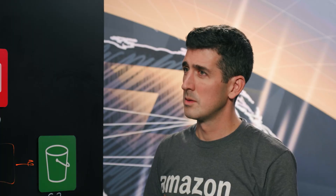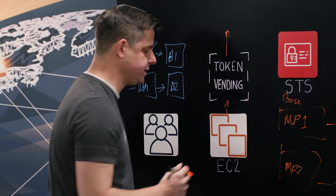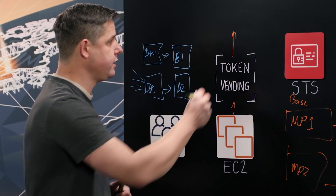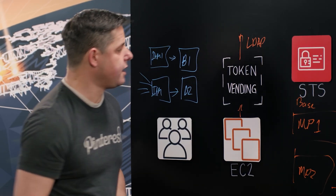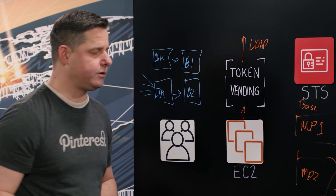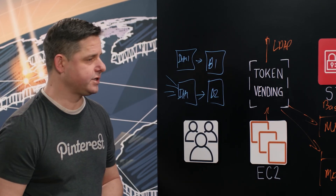So the token vending service gets a call from customers or from EC2 instances running services, and makes a call up to our LDAP service. It gets back from that LDAP service a list of LDAP groups that that user is in. At Pinterest, you use LDAP internally for all of your users? Exactly. Each user might have one or more LDAP groups related to this, so we can map those LDAP groups individually to sets of managed policies.